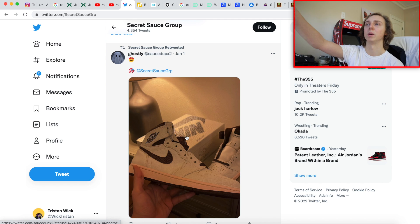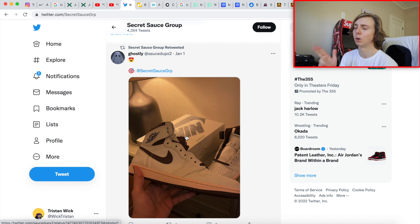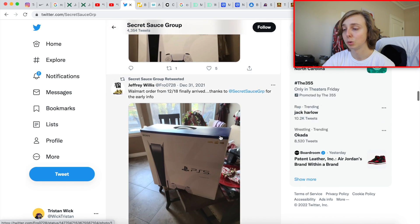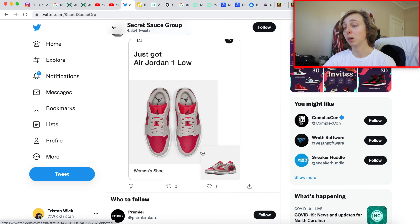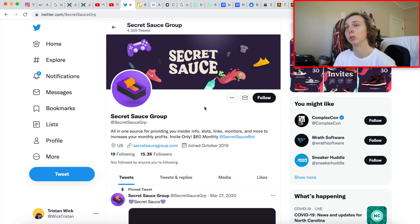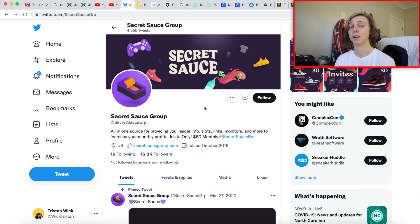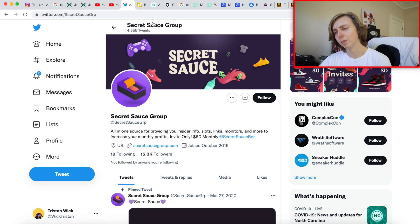They have a lot of success in different places like Yeezy Supply and cooked hundreds of slots for members recently. With the Iman Shumpert Ones, they helped me cop four different sizes — a 8.5, a 10 which is my personal size, a 13, and a 12 which I wanted to hold. I also sold a couple items on Whatnot Live to Secret Sauce members. They've also gotten me five or six PS5s which I've resold for great profits. To join, follow them on Instagram and Twitter and wait for them to drop invites.